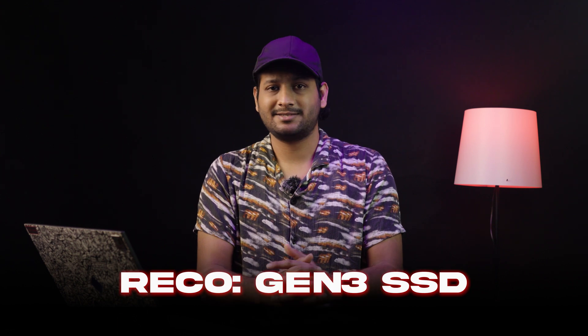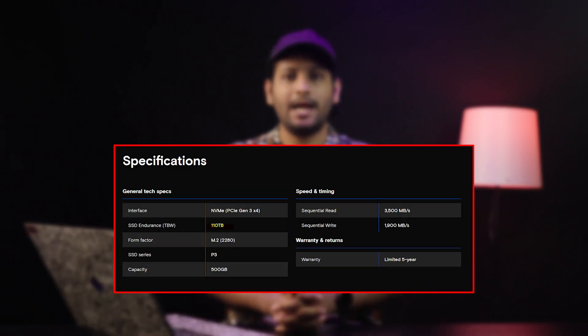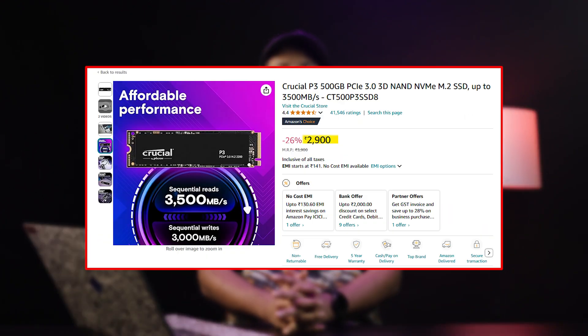Another recommendation is the Crucial P3 500GB Gen 3 SSD for the budget segment. It has a rated endurance of 110 TBW and comes with a 5-year limited warranty. Sequential read speed of 3,500 MB/s and write speeds of 1,900 MB/s. During a 200GB file transfer test, the drive peaked at around 64 degrees Celsius with no performance drop. It is priced around ₹2,800 to ₹3,200 as of December 2024 — an excellent choice for entry-level systems or as secondary storage, combining affordability with reliability.